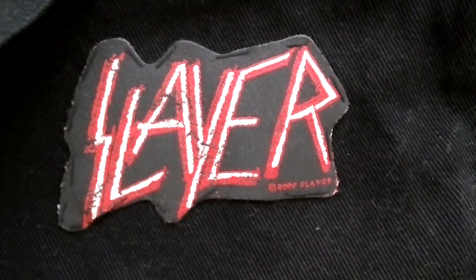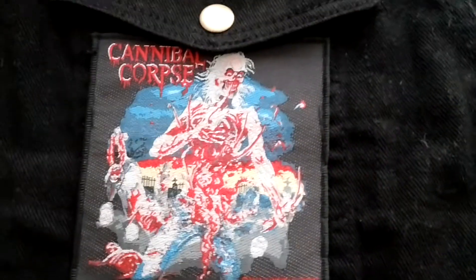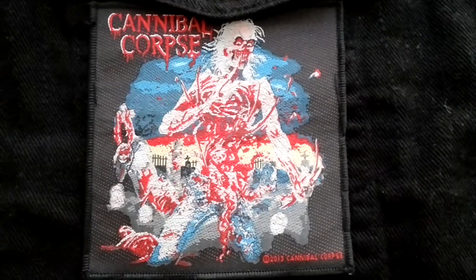Slayer right there — some good old fashioned Slayer, cannot go wrong, looks good right there. Cannibal Corpse, Eaten Back to Life. I paid quite a penny for this patch, about ten bucks, but it was so worth it. Looks really good right there.